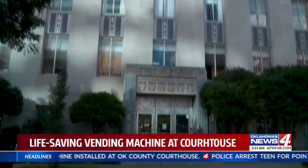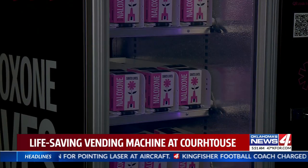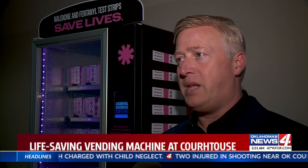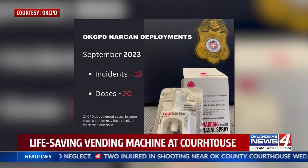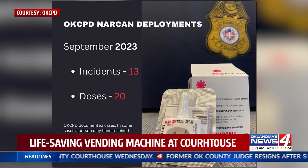Inside the Oklahoma County Courthouse, on the first floor, by the other vending machines, is a new naloxone and fentanyl test strip machine. This is actually one of the most populated area zip codes that has had so many attacks. Oklahoma City Police saying in September they had 13 incidents where 20 doses of Narcan were used.